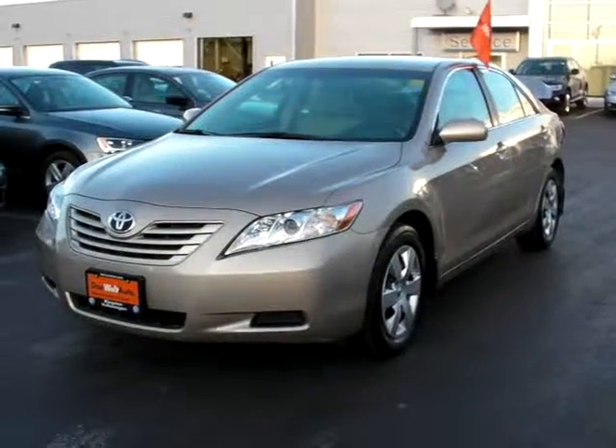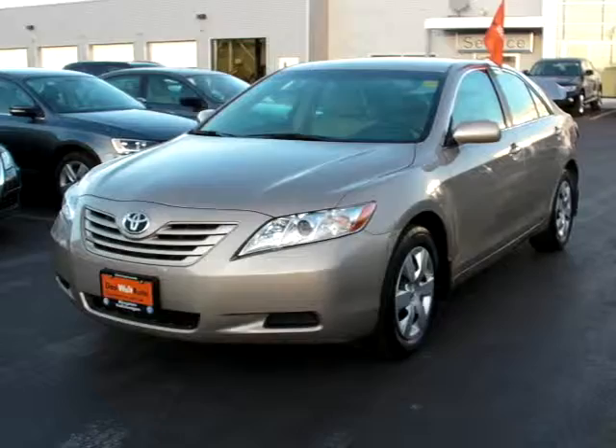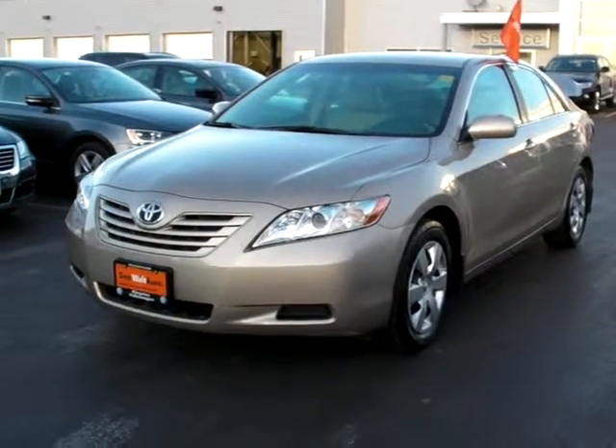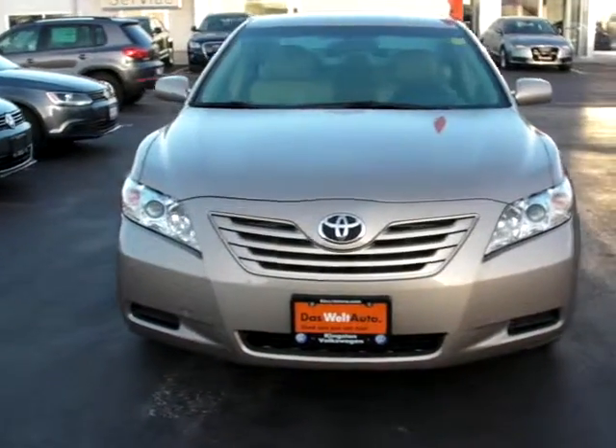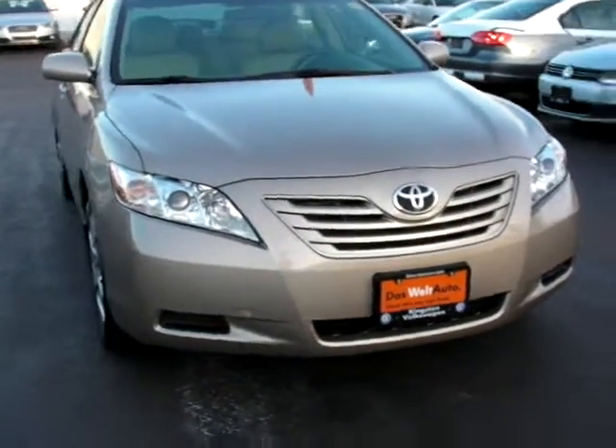Hello from Kingston Volkswagen. I'm here to show you the quality and condition of this 2009 Toyota Camry, locally owned and serviced here in Kingston. This particular Camry is in really nice shape with tons of great upgrades as well.